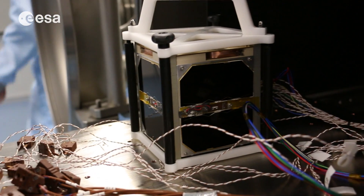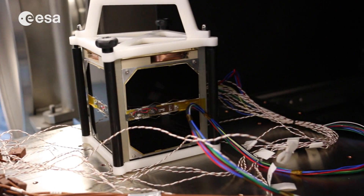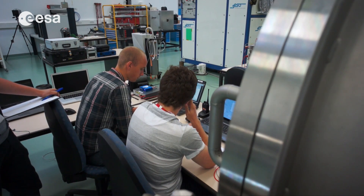Of course we get a lot of educational value from it — we learn many things that you otherwise wouldn't learn.